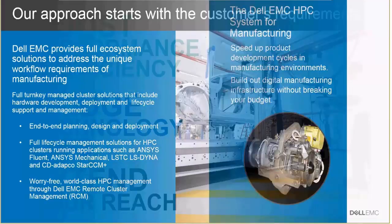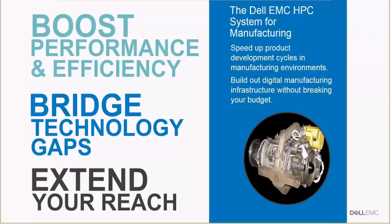Overall, what we see is that by adopting a Dell HPC system for manufacturing, customers will be able to really boost the performance and efficiency of their virtual product development. They'll be able to bridge the technology gap, moving from their current workstation-based virtual prototyping up to HPC-based prototyping, and hopefully extend their marketing reach and product development space quicker and more globally.